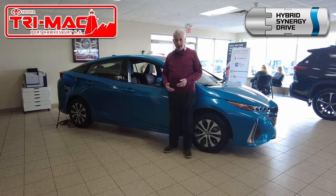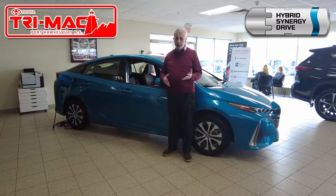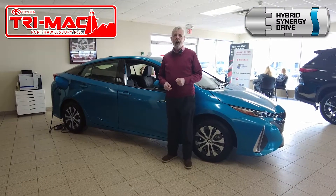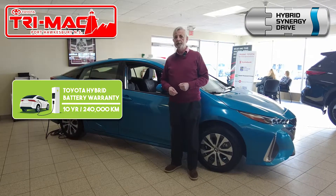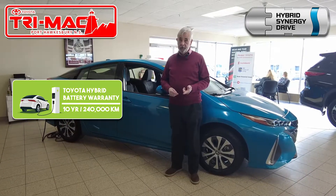The quality, dependability, and reliability that Toyota is famous for is built into every hybrid. In fact, the hybrid battery is covered by a 10-year, 240,000-kilometer warranty — so that should tell you something.